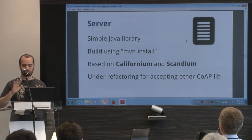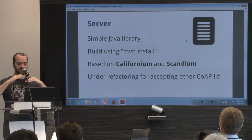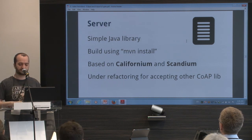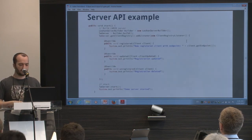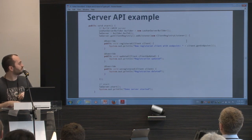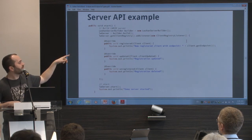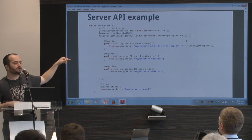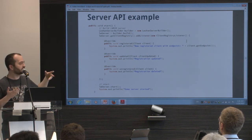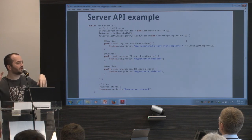The server is a simple Java library. You build it using Maven. It's based on Californium. It's still moving today because we are under refactoring to split the CoAP implementation from the Lightweight M2M implementation.